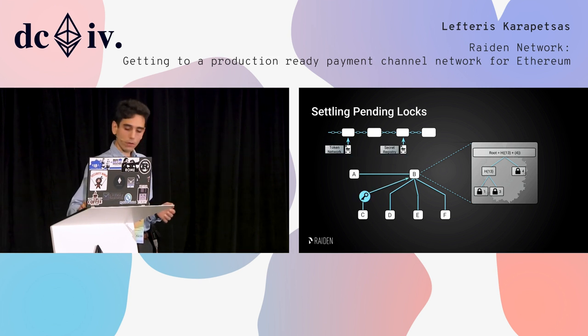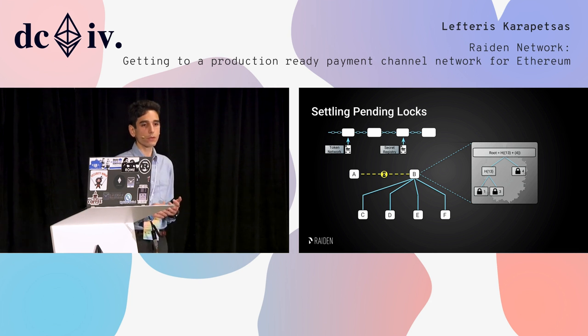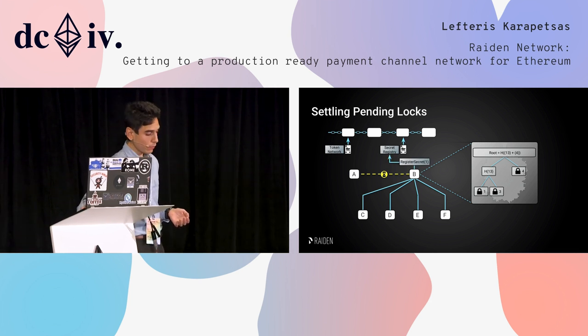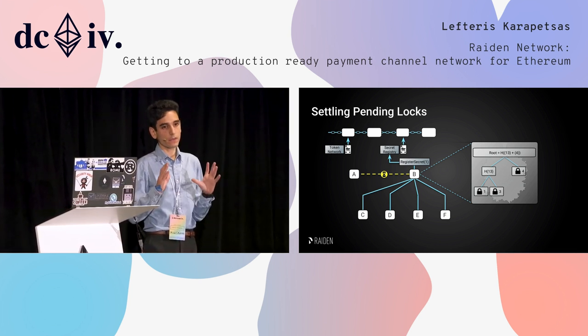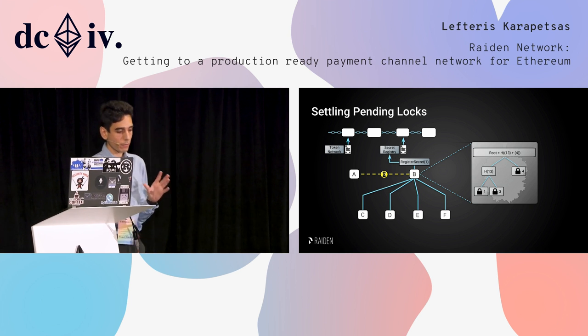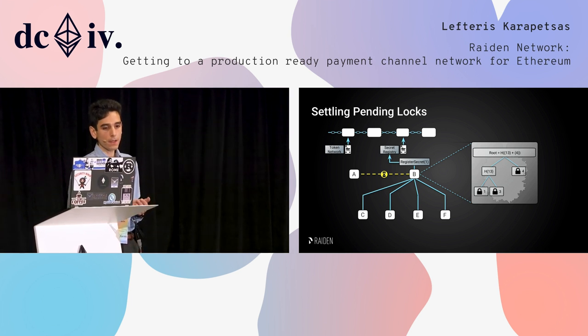Let's say the protocol continues: C gets the secret from A and sends it back to B, but at the same time A closes the channel. At this point B cannot continue with the protocol and has to go on-chain. He has to prove that he knew the secret in time, so he registers it in the secret registry contract. We have the block at which the secret registration happened, so he can prove that he was aware of the secret on time.